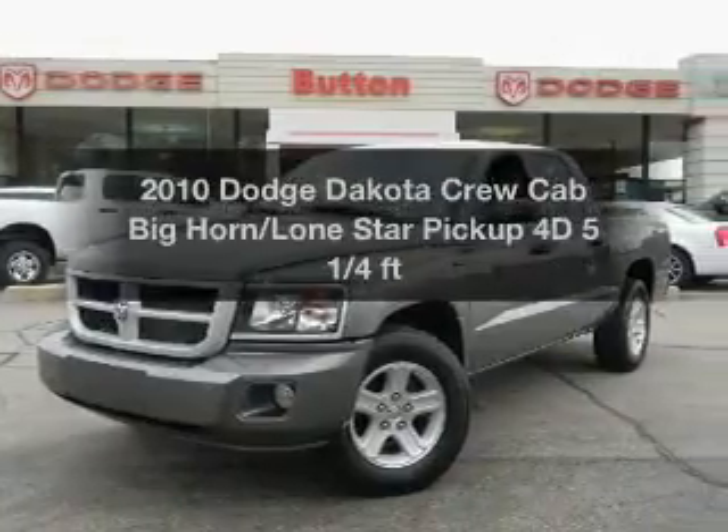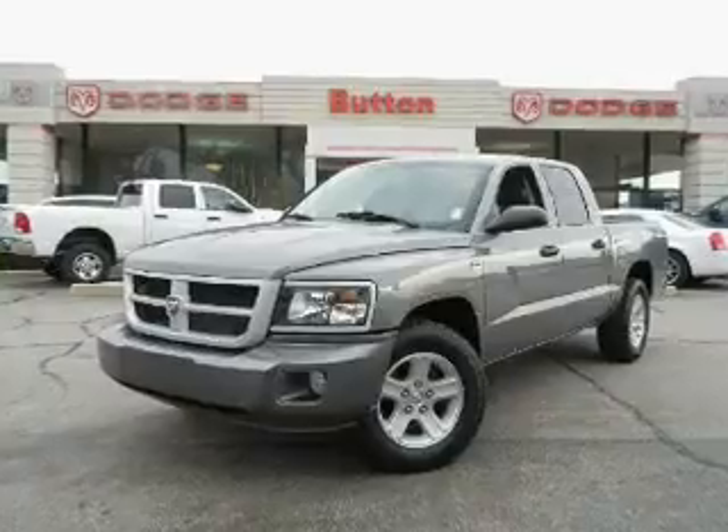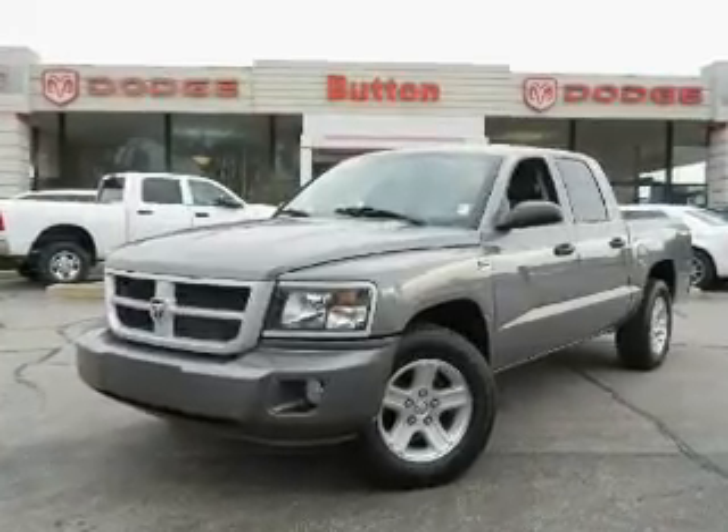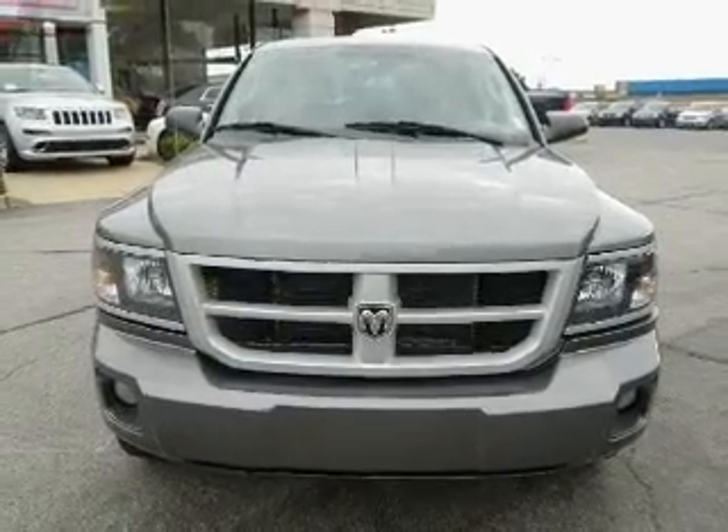Everything you need under one roof with this great vehicle. With a reliable engine, driven by an automatic transmission. Stand out from the crowd with premium wheels. The anti-lock braking system will help deliver you safely to your destination.